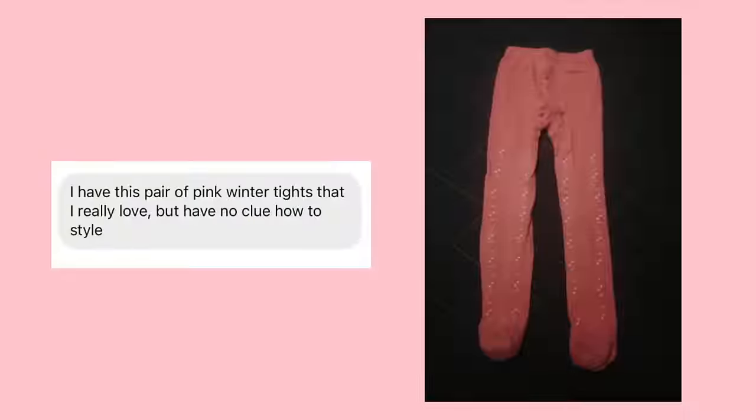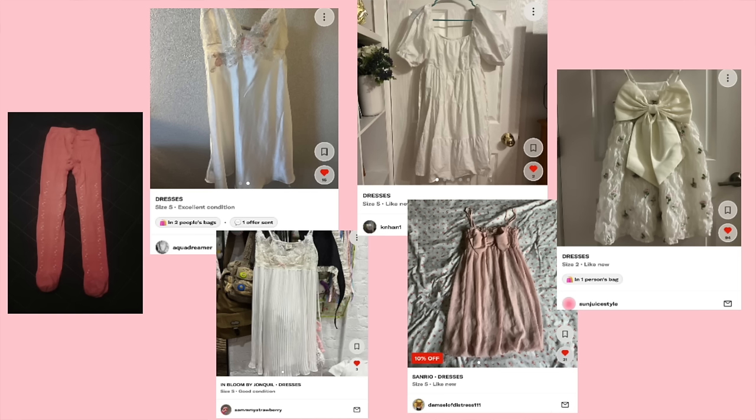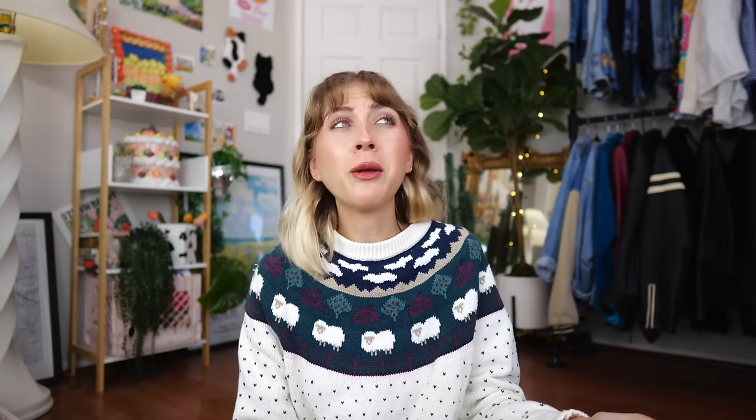I don't know if I've ever done tights for this styling dilemmas video, but I had these pink — I think floral — tights submitted. It says: 'I have this pair of pink winter tights that I really love but I have no clue how to style.' The photo is a little blurry — I think it's maybe a floral kind of pattern on the front, but I'm not too sure. This was the kind of inspiration outfits I found. With patterned tights, sometimes I'm like — do I go pattern on pattern or more solid? I wanted to start a little more simple. I saw a white dress with these tights — maybe that's a way they've already styled it — but any of these options would be really cute. I even found this pastel pink bow dress.